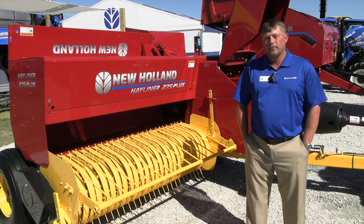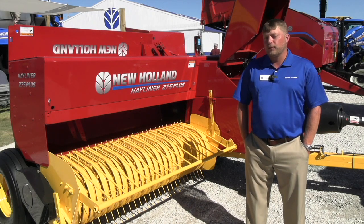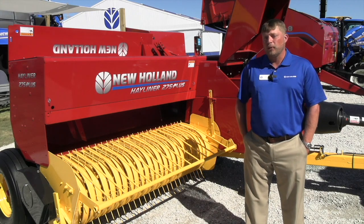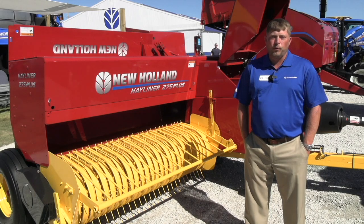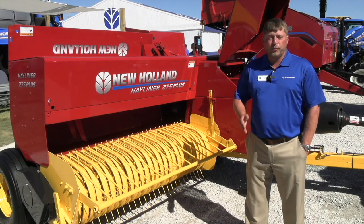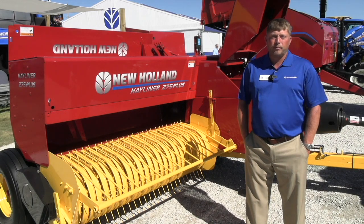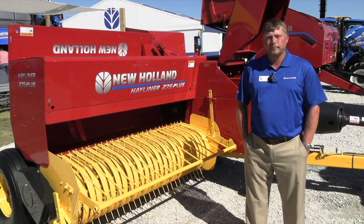What about availability — when are growers and producers going to be able to purchase the new Hayliner? The new Hayliner begins at the start of our new model year, the very beginning of September. You'll be able to see these showing up on dealer lots beginning in the fourth quarter through early spring next year. If you're interested in purchasing a new Hayliner model, I suggest you go have a conversation with your dealer today, get your name on one, and get it reserved so you have the equipment you need to get your hay off next spring.